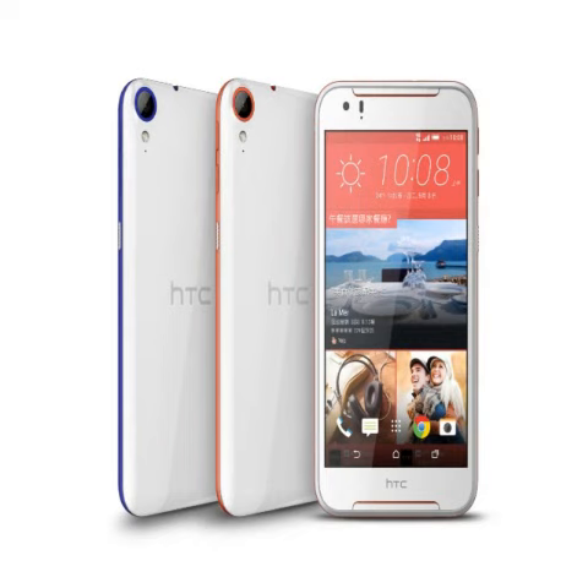The HTC Desire 830 runs Android 6.0 Marshmallow with the company's Sense UI on top. It is powered by a 64-bit octa-core MediaTek Helio X10 SoC MT6753 clocked at 1.5GHz, coupled with 3GB of RAM. The HTC Desire 830 sports a 13-megapixel rear camera with optical image stabilization (OIS).